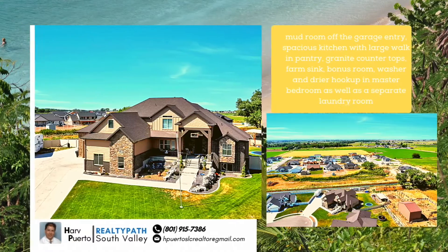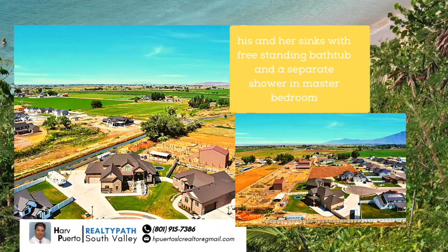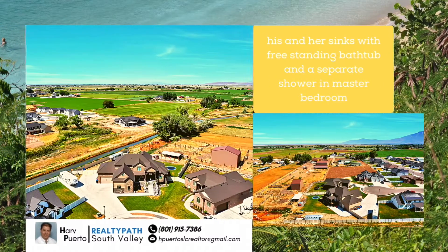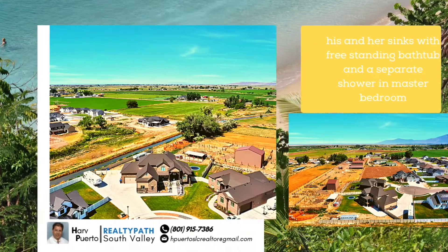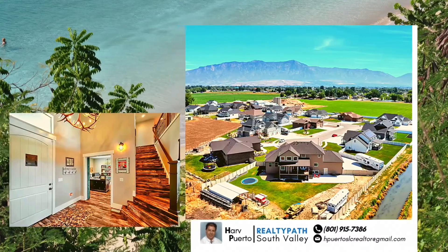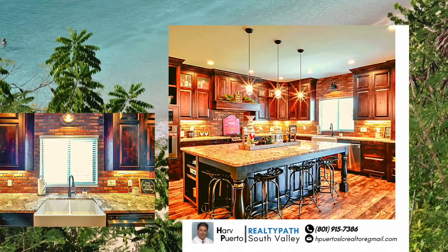Spacious kitchen with large walk-in pantry, granite countertops, and a farm sink. Bonus room with washer and dryer hookup in the master bedroom, as well as a separate laundry room. His and her sinks with a freestanding bathtub and separate shower in the master bedroom.